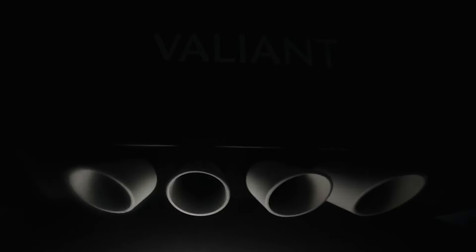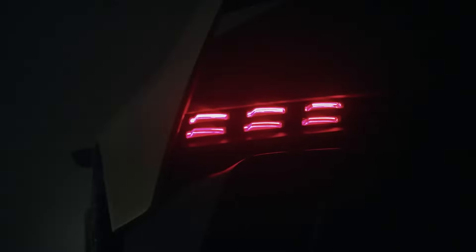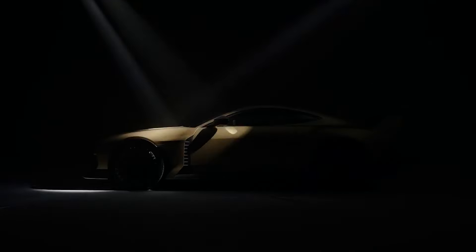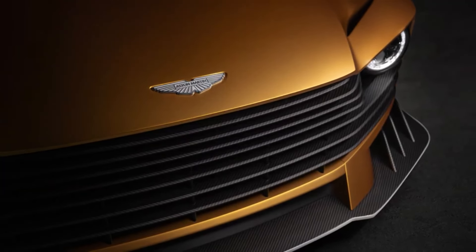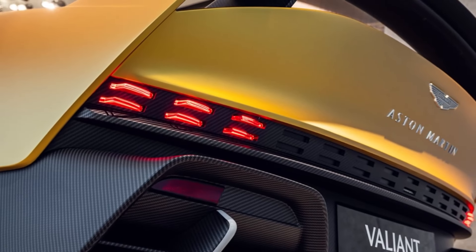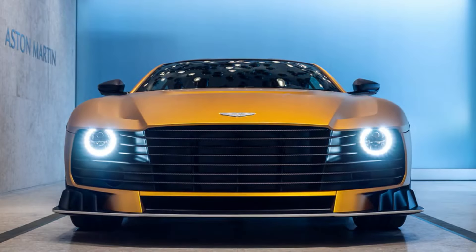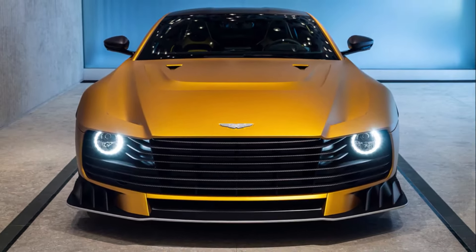If you want to see one, the car will make its debut at the prestigious Goodwood Festival of Speed later in July. The Aston Martin Valiant stands as a defiant outlier in today's automotive landscape. In an era increasingly dominated by electrification and autonomous driving technologies, the Valiant celebrates the raw, unadulterated connection between driver and machine — built for those who yearn for the visceral thrills of high-performance driving and the pure joy of exploiting a meticulously crafted automobile.